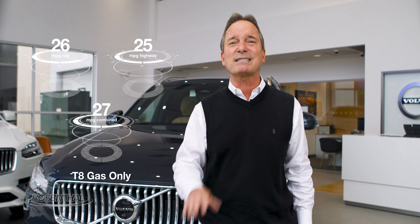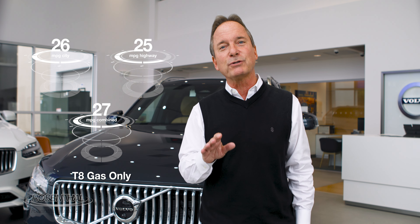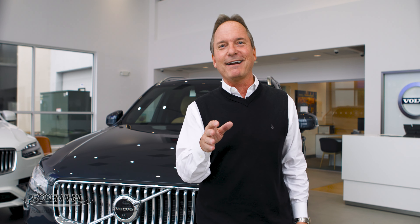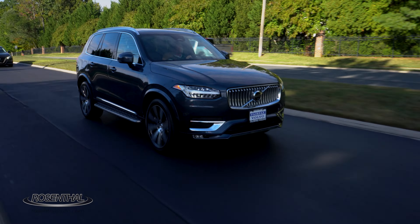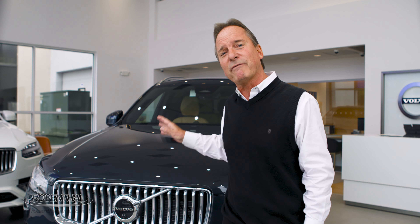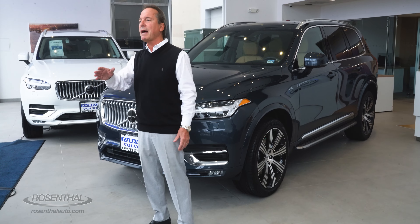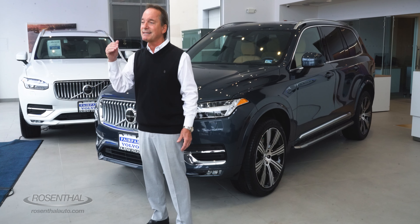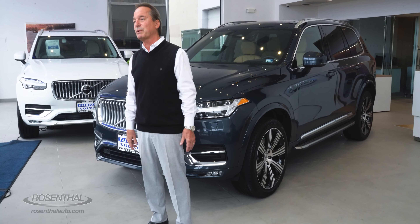The T8 gets the equivalent of approximately 26 miles per gallon around town, 25 on the highway for a combined 27 miles per gallon gas only. But when you add the electric motor to the equation, you get the equivalent of 66 miles per gallon electric. And when you put it in pure mode, you can get around 35 miles electric only before the gas power kicks in. All of the XC90s for 2023 now come standard with all-wheel drive, and that's a huge plus this year.